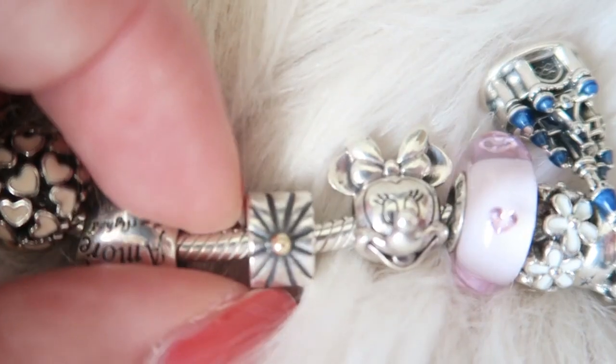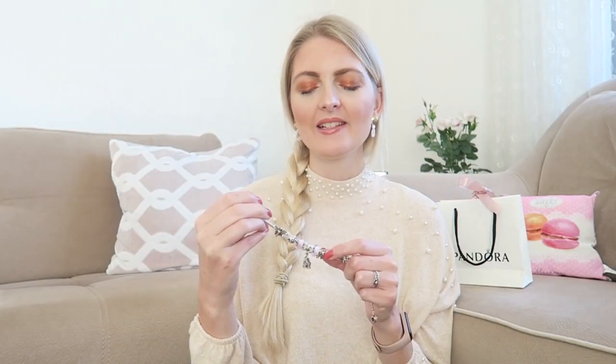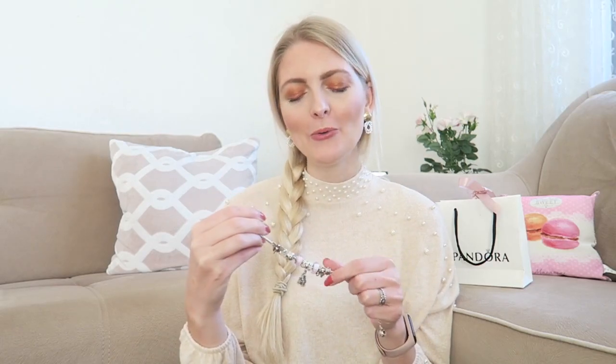The next charm is another clip, and this is also one of the first ones I got. It's silver but the little bow on it is gold. I believe this one is discontinued — I think there's a version without the gold that they still sell, but I'm not really sure. I will check and put a link down below. It's a really beautiful clip; I do prefer the glittery one, but it's a nice clip and like I said, you need it so charms don't move all over the place.